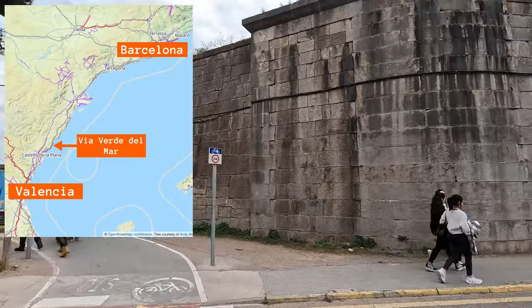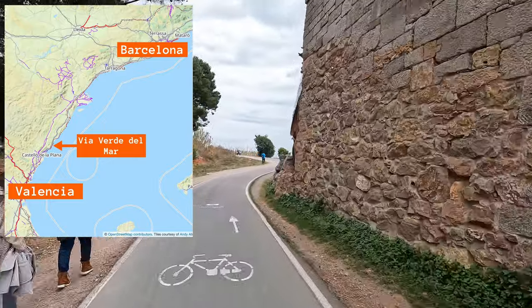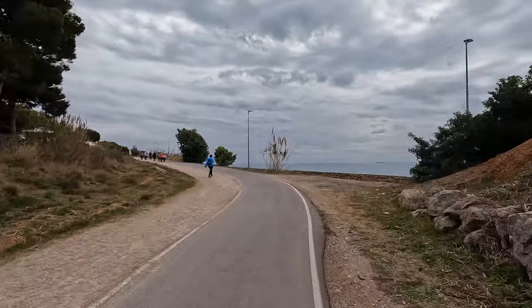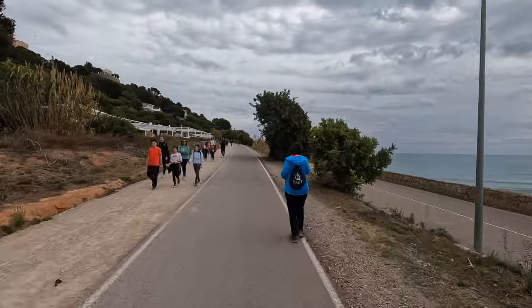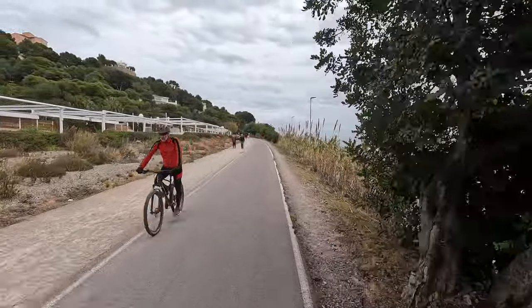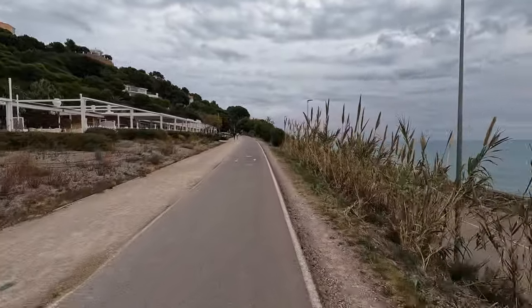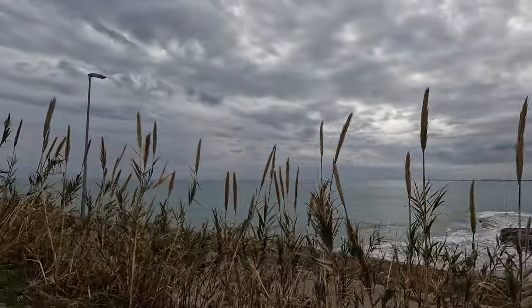We are on the east coast of Spain, 165 miles south of Barcelona and 55 miles north of Valencia, and can be reached by train from either location. The Villa Verde del Mar is a three and a half mile long paved path with a total elevation change of about 200 feet. It's wide and safe and I would recommend this path for all users, regardless of age or ability.